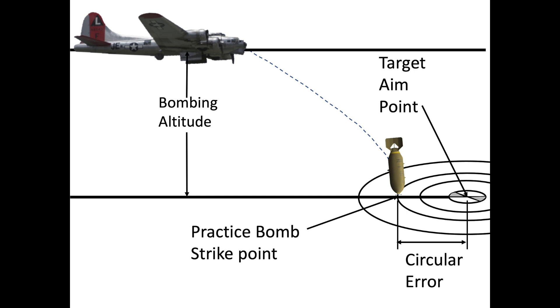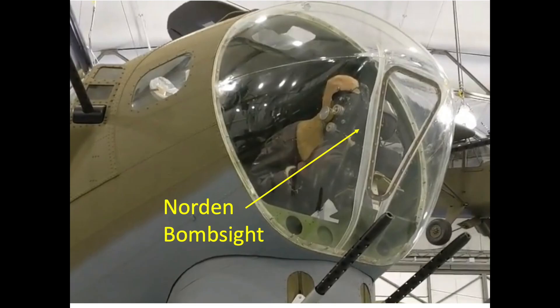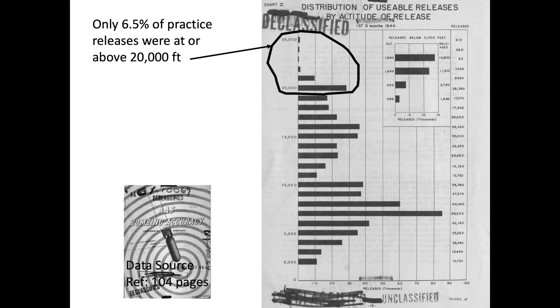Stateside bombing circular error data was collected from January through June 1944, representing 623,000 bomb releases. This chart represents the bomb release altitude distribution during stateside training. The x-axis is the number of bombs released, the y-axis is the altitude of release, and the column on the far right is the number of bombs released. Virtually all the bomb strikes were sighted with the Norden bombsight and were single bomb releases. The average bomb release altitude is 10,200 feet. Only 6.5% of the 623,000 practice bomb releases occurred at altitudes at or above 20,000 feet, which is below the average combat bombing altitude over Europe during this period.